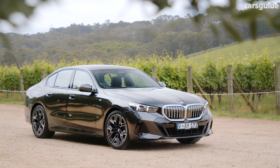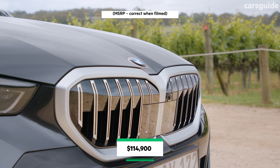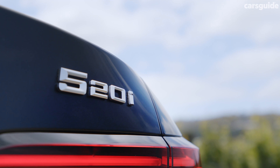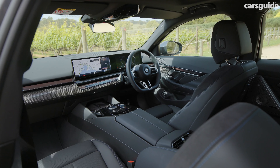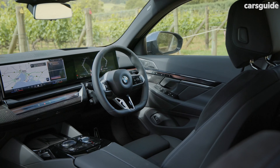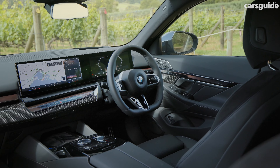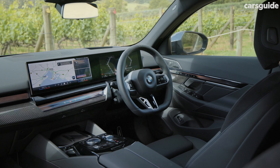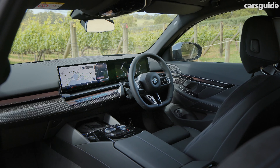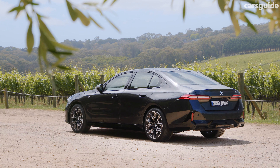The G60 generation 5 Series starts from $114,900 before on-road costs for the base 520i, the lone petrol variant. Even though it's the base model it comes with a fairly extensive list of standard features fitting for an executive sedan. Its interior comes standard in Vaganza synthetic leather with M Alcantara trim, or optionally a $4,000 merino leather interior. BMW has called this interior essentially a baby 7 Series, featuring that crystalline interaction bar across the dash. The 12.3-inch instrument display, 14.9-inch multimedia display, heads-up display, ambient lighting, panoramic glass roof, wireless phone charging tray, and heated sports seats are all standard across the range.